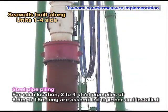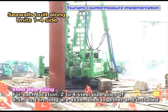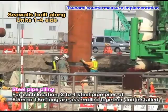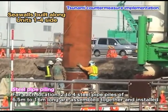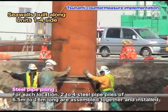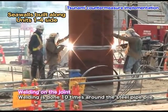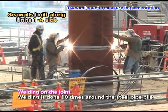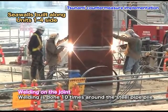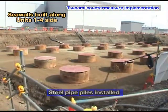What you are seeing is the tip of the pile driver installed on the head of the pile. For each location, 2 to 4 steel pipe piles of 6.5 to 16 meters long are assembled together and installed. The joint part is welded for an hour to ensure a firm connection. Once all the piles are installed, they are protected until the next process.